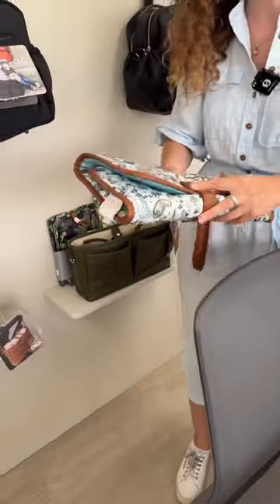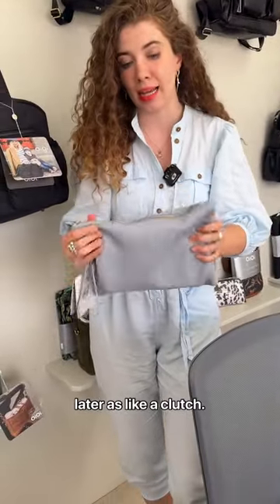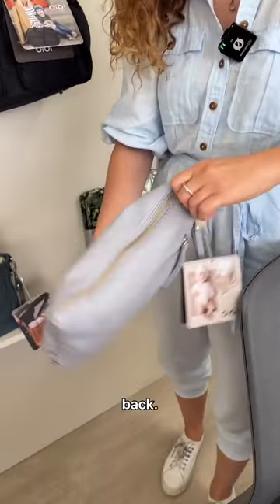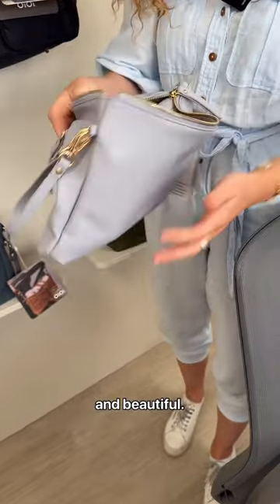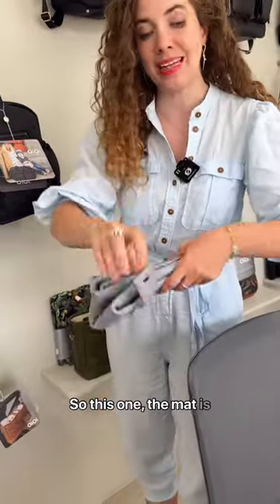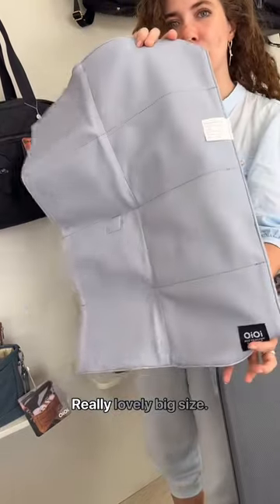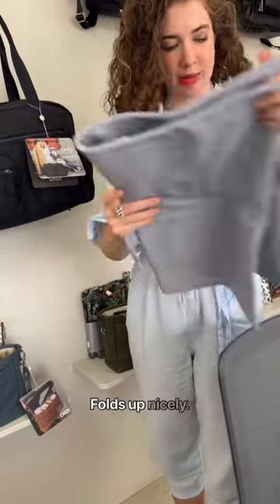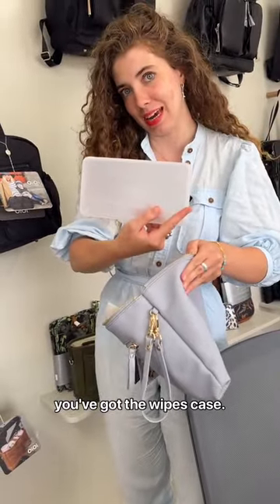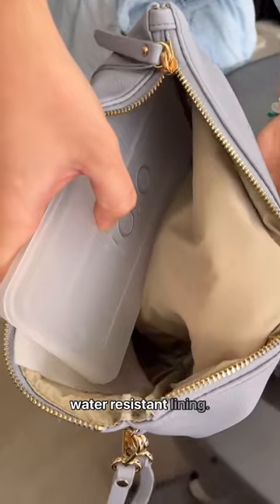We've got them in heaps of fun prints. Alternatively, if you don't like the all-in-one idea and want something you can use later as a clutch, we've got the changing pouch — a three-piece set with an easy access pocket on the back. The faux leather is so soft and beautiful, which is why we couldn't help ourselves but make a faux leather change mat. The mat is slightly bigger than the one that comes with the nappy bag, folds up nicely. And in this pouch you've also got the wipes case — pop your wipes in there, no need to take out the whole packet. Easy to wipe clean, water-resistant lining.